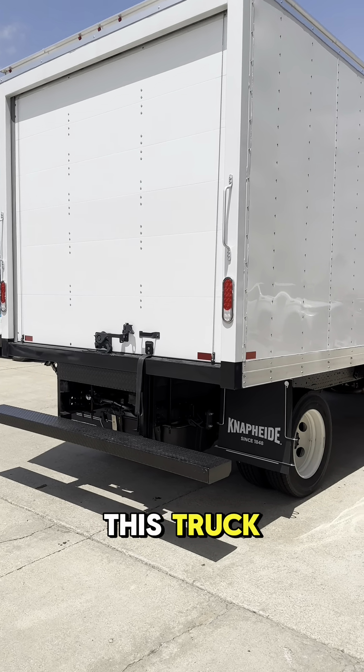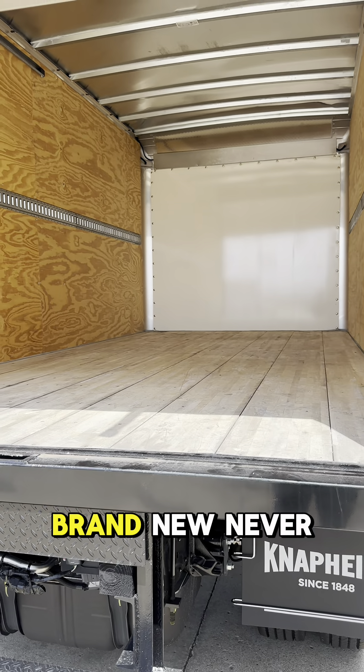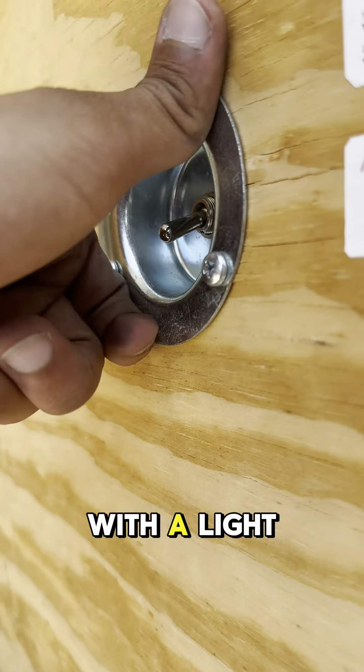Onto the back side of this truck, we do have a 16 foot box. Now let me show you the inside — brand new, never used, in pristine condition and it comes with a light.